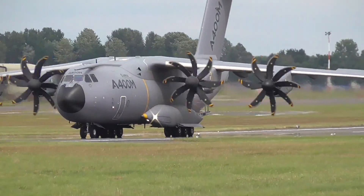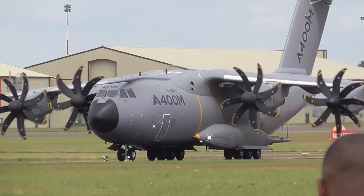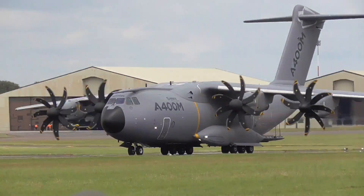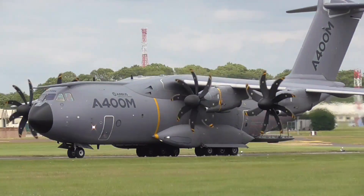But now it's going to be back to some F-16 action, and this one comes courtesy of the Hellenic Air Force. The commentator for this is Captain Papadimitriou Nodas.